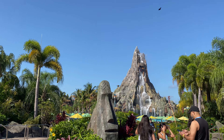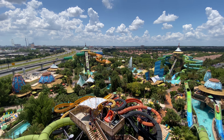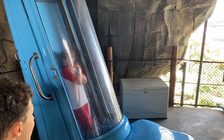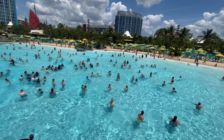Volcano Bay is the best water park in the Central Florida area. Opening in the summer of 2017, the park features a plethora of slides and attractions with no shortage of things to see and experience. Whether you're an adrenaline junkie looking for high-intensity thrills or just looking to have a relaxing day during your vacation, Volcano Bay has it all.